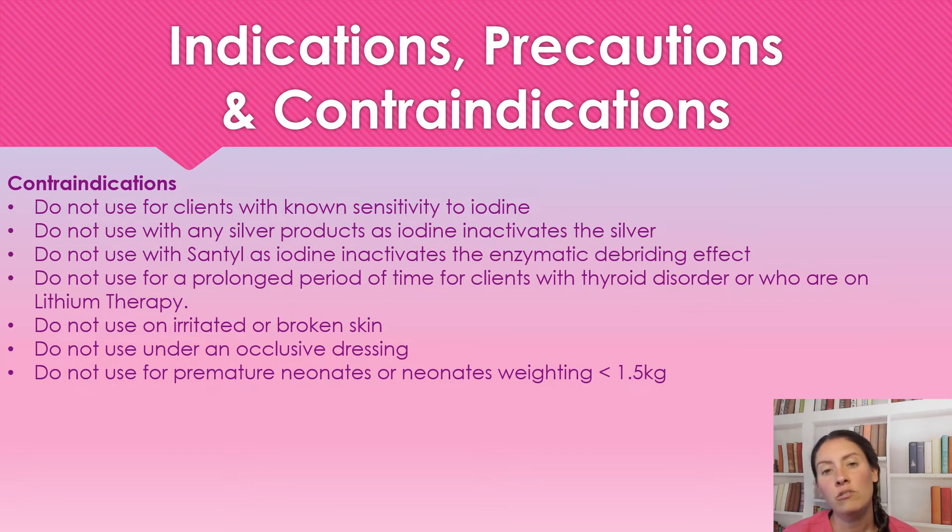Do not use this on irritated or broken skin. Do not use this under an occlusive dressing. And we're not going to use it on premature neonates. Pretty much, we're using the povidone iodine when we're keeping a wound dry — we want to dry it out for non-healing wounds.